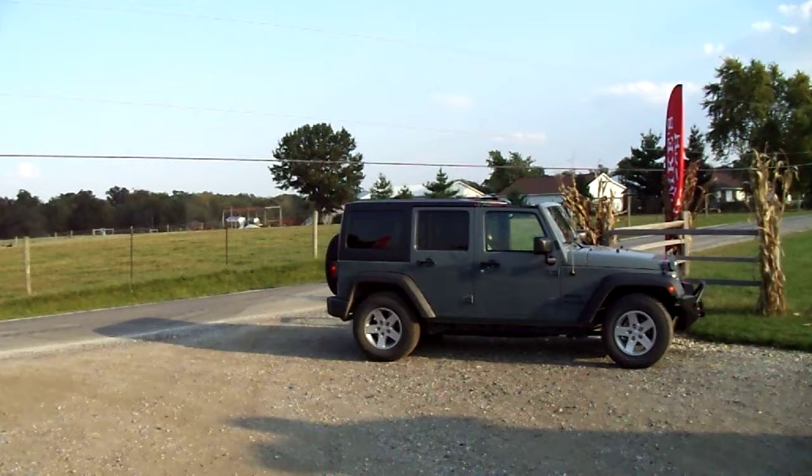Hello everybody. I wanted to make a video of this — I've been wanting to do this for a while. I'm over at Bompke's Patch over by Springfield, Illinois, out in the country.